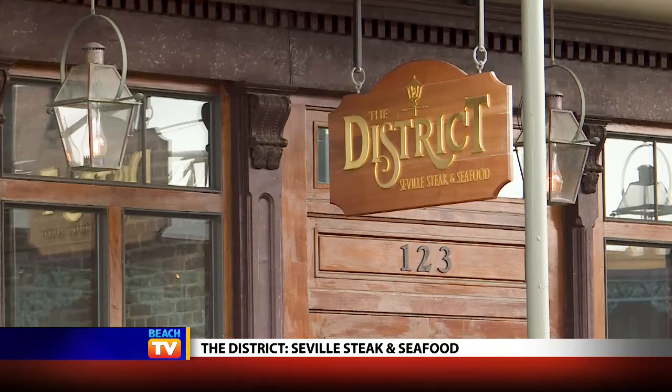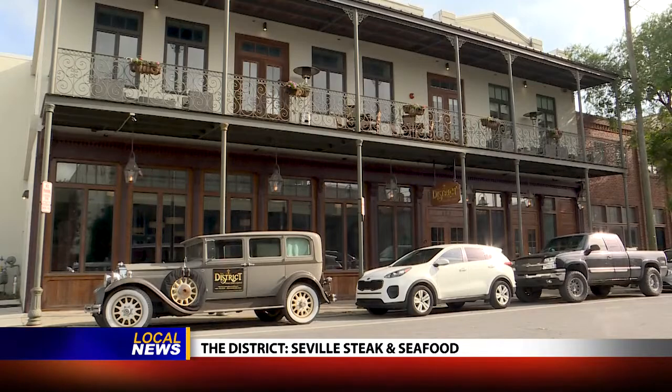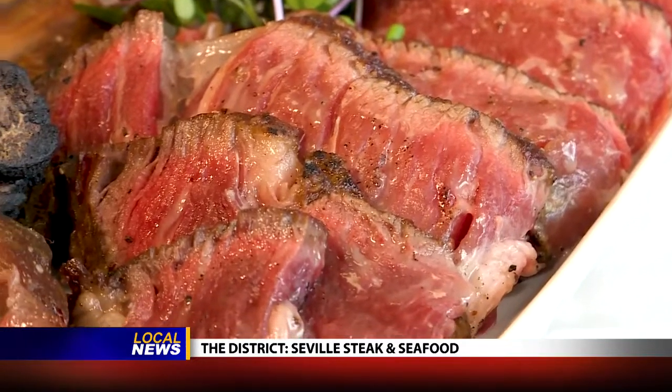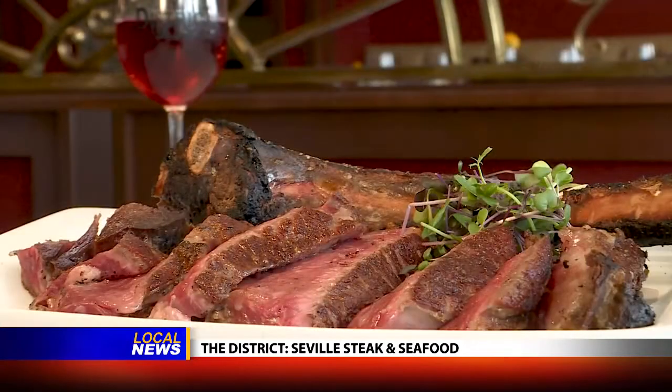One of the marks of a perfect classic and first-rate steakhouse is that it also serves wonderful seafood. That's definitely the case here at the District Seville Steak and Seafood in Pensacola. Of course, you're going to be able to find all the prime beef that you could possibly ask for, including the tomahawk that they serve so beautifully here.